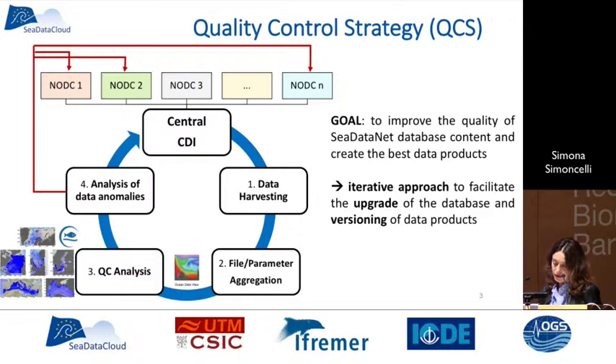This is the quality control strategy that has been implemented within the CdataNet2 project. It links the different national data centers through the central CDI. What we do is harvest all the data within the infrastructure and then do a file and parameter aggregation. Then we split the big data collection into regions, and the regional coordinators and regional leaders do the quality check on the regional collections.